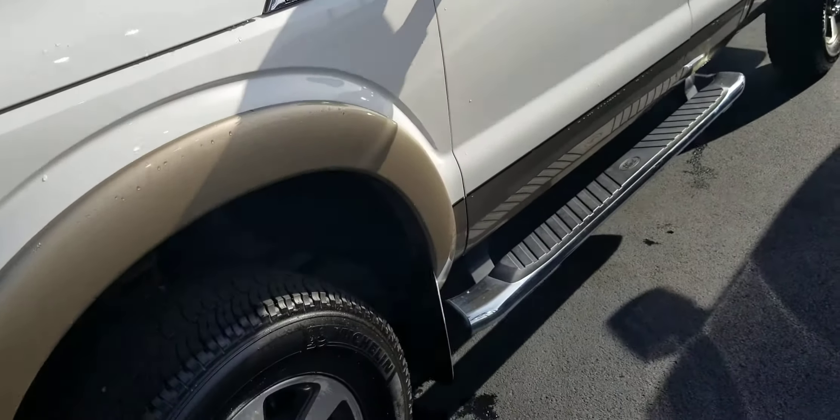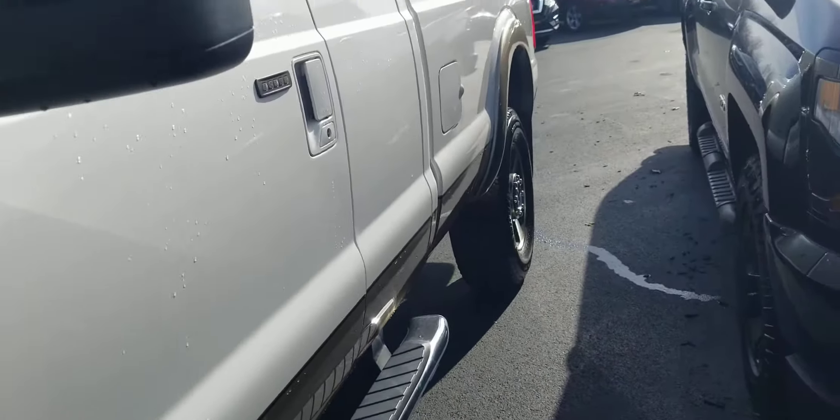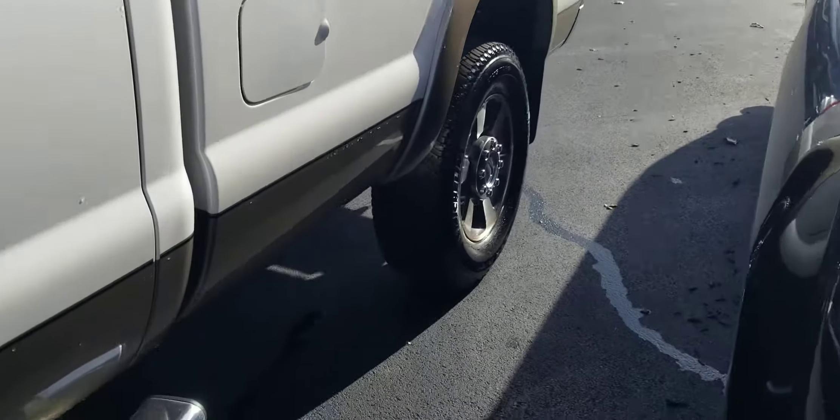This truck came from out of state — I think it was from Montana, a western state — and the body is in very, very good shape. I saw you wanted some pictures of the undercarriage, so I'll try and get up under here. I can definitely get it up on a lift Monday when the service department opens back up, but the rockers are all there.